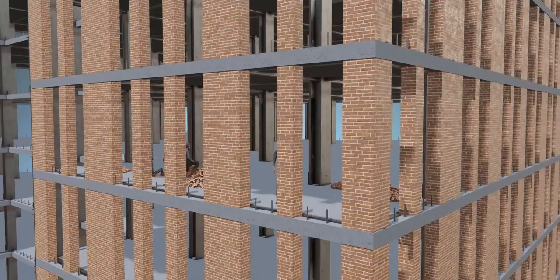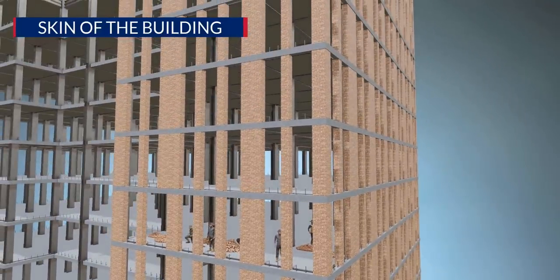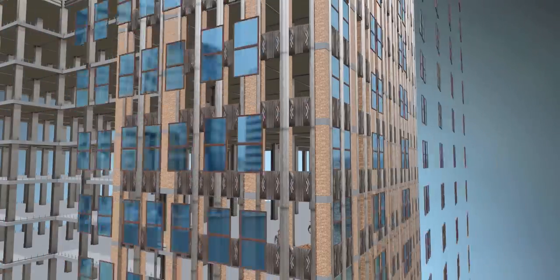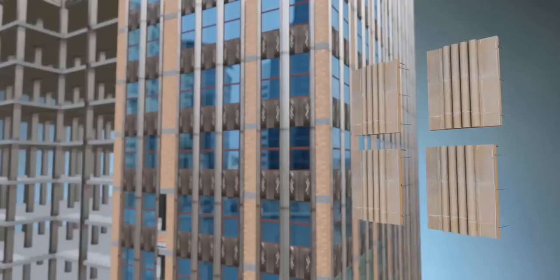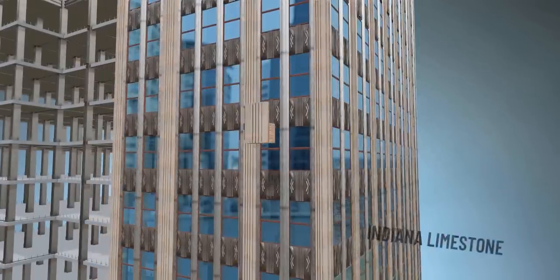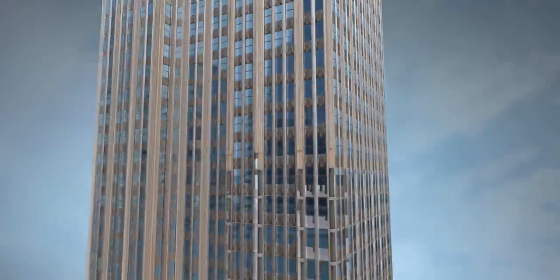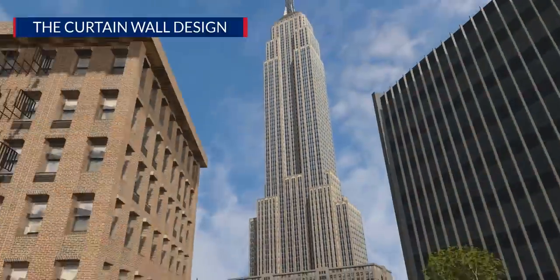Now it's time to attach the skin of the building — the facade work. Nearly half of the wall remains uncovered by brick, and aluminum-framed glass windows will occupy this empty space. Next, stunning Indiana limestones are laid down, hooked using a concrete brick. The alternating pattern of limestone and glass gives the building its characteristic curtain wall design.